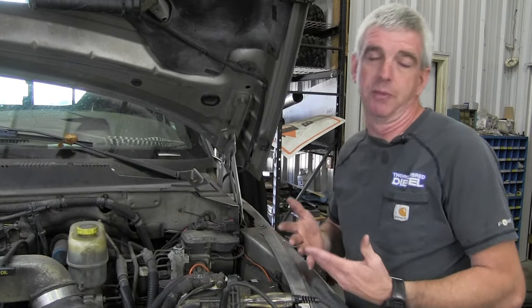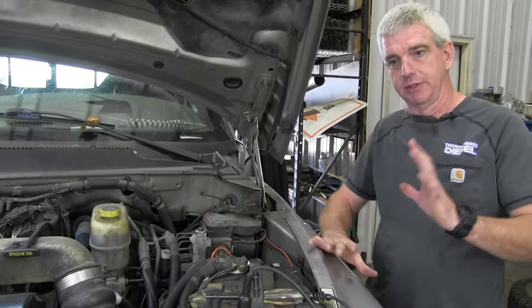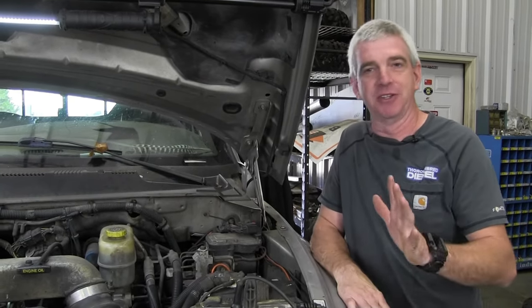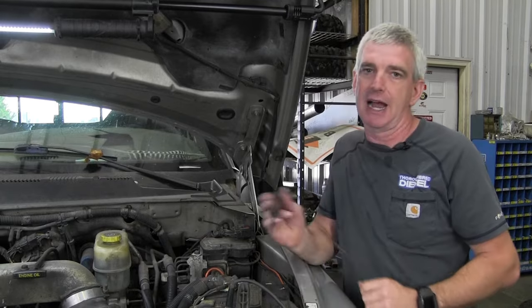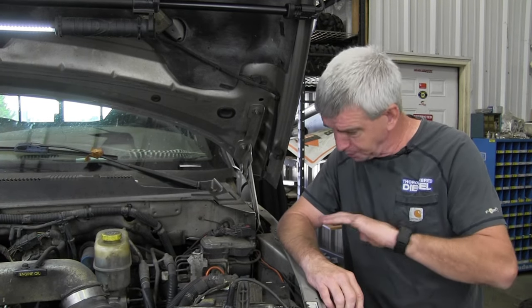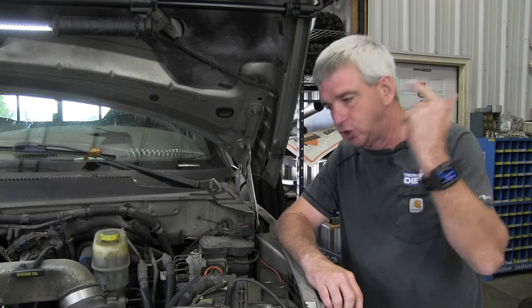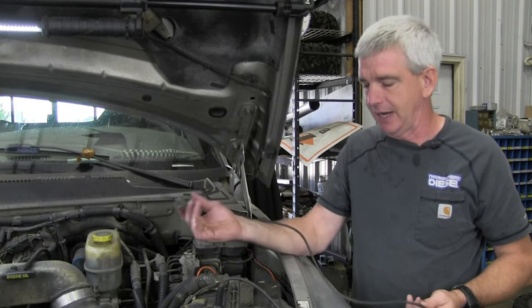We're going to talk about the tool we're using to diagnose the electrical system - it's going to be a simple test light. If you're one of the keyboard pirates that want to voice your opinion about using a test light for basic 12-volt diagnosis, please turn this video off. We're going to teach you basic diagnosis on 12-volt power being delivered to the VP44. Can you do this with a voltmeter? Yes, absolutely. Does proper voltage going to the pump matter for proper operation? Absolutely. But ground-level diagnosis - do we have power to the pump - can definitely be done with a simple test light. Keep one in the truck.